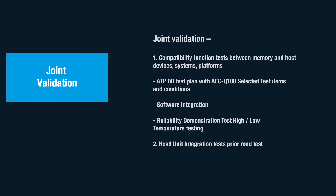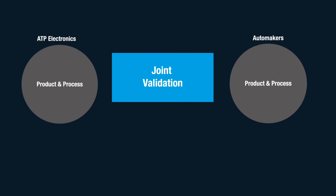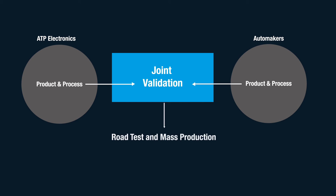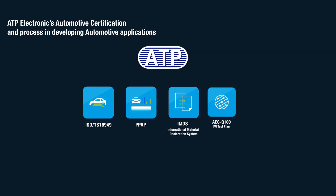ATP's rigorous testing and validation process ensures the reliability and compatibility of our products with the automotive host device. Product qualification includes stringent flows on product level as well as in the head unit and in compliance with AEC Q100 selected test conditions. ATP also complies with automotive qualification and certification requirements including ISO/TS16949, the production part approval process (PPAP), IMDS, and IVI test plans with AEC Q100 selected test items.